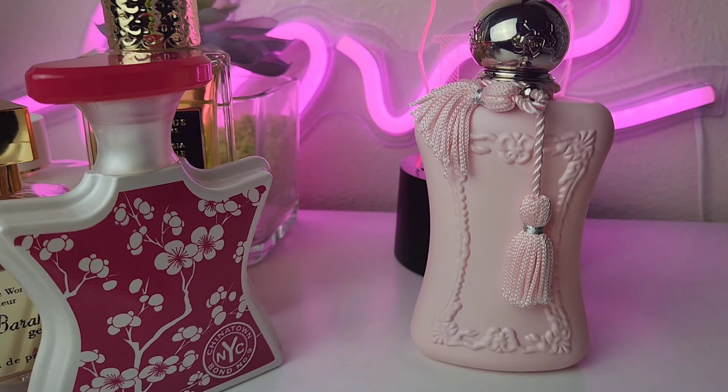I really want more De Marly perfumes because they are super long-lasting — and projecting. I see why so many people love it. I love De Marly because you're paying, honey, but your quality is definitely there.